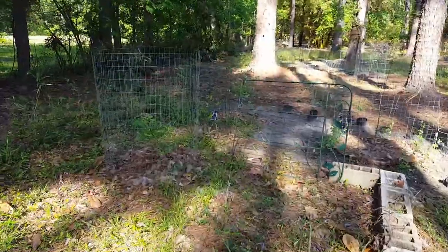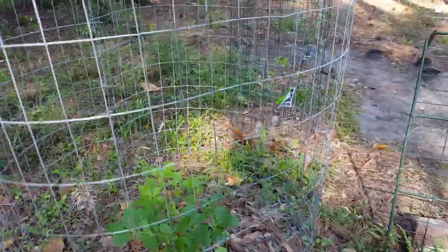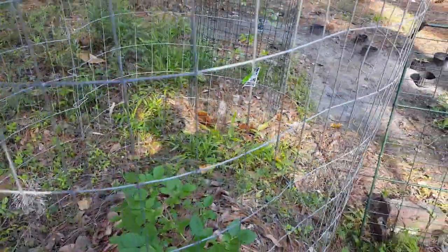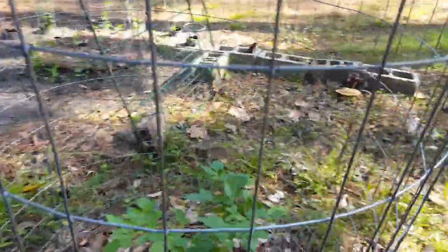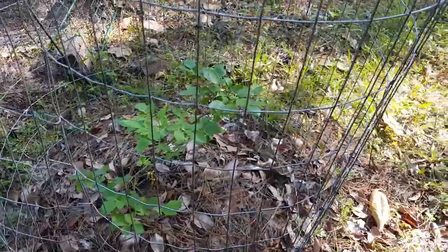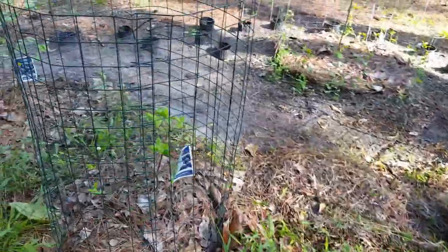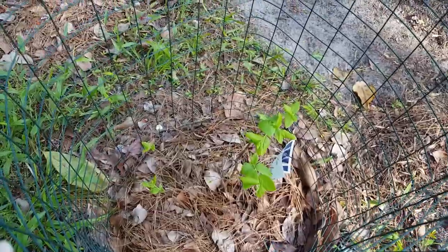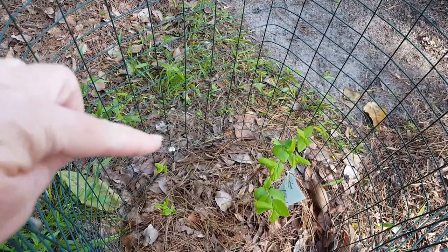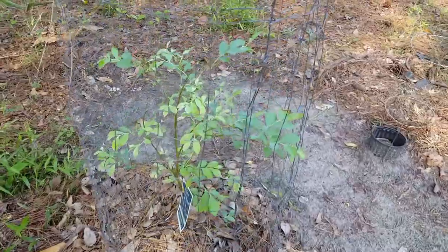Over here, I have three blueberry bushes. The grass is kind of tall since I haven't mowed up here. This blueberry bush — I thought I lost it. The deer and rabbits really ate every leaf off of it, but it's come back out and you can even see it's got a few blooms on it. And then this one too is doing real good.